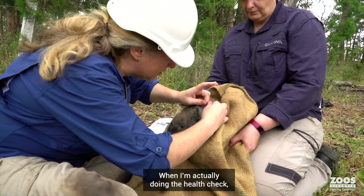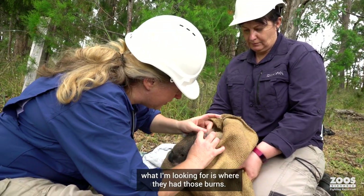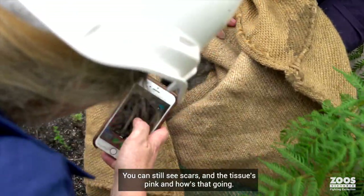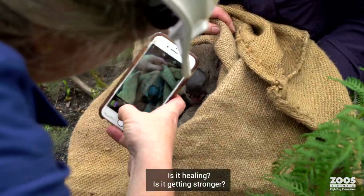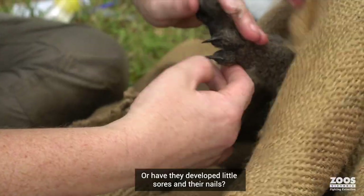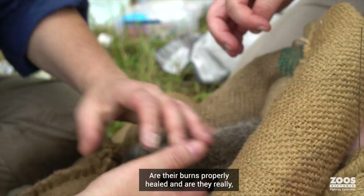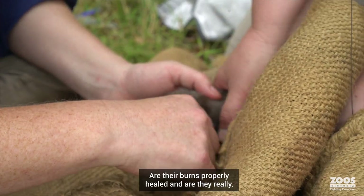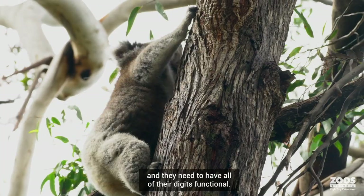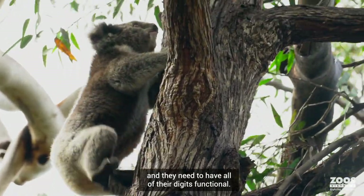When I'm actually doing the health check, what I'm looking for is where they had those burns — you can still see scars and the tissue is pink — and how's that going? Is it healing? Is it getting stronger? Or have they developed little sores, and then the nails and those sorts of things. Are their burns properly healed and are they really fully functional? Because koalas sit right up at the top in the crown and they need to have all of their digits functional.